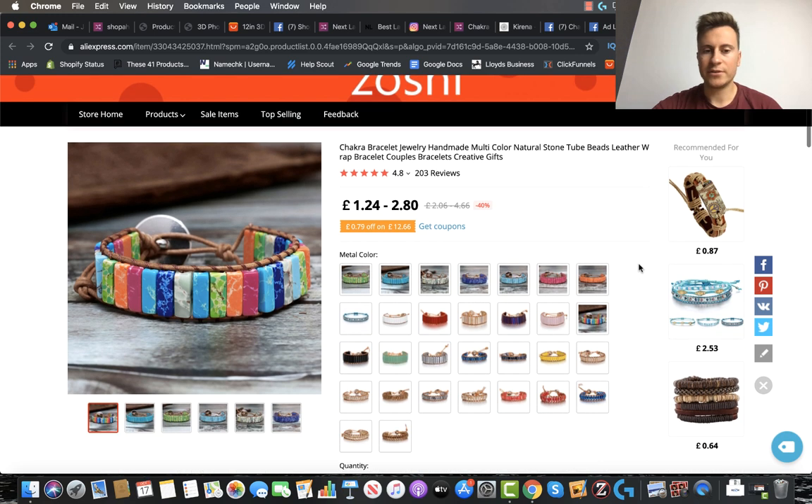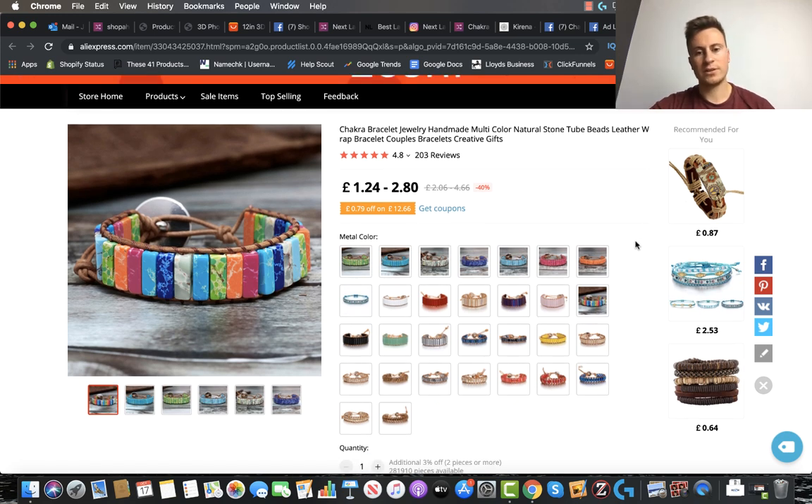There are loads of different variations for this product, which is great because it offers multiple ways of getting people on your site. You could run a carousel ad with five or six different designs — Facebook will automatically put the best-performing design first. And when people are on your store, you can offer different deals: four for the price of three, buy one get one free, buy three save 20%, upsells, cross-sells. There are so many ways to increase average order value and overall profitability, which only increases your chances of building something sustainable long-term.